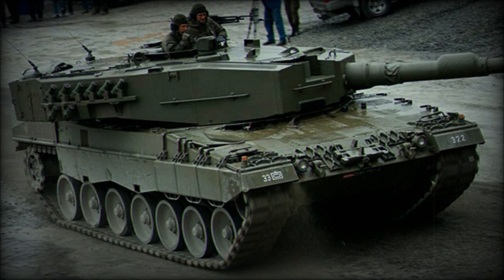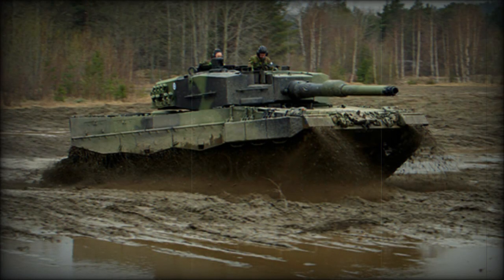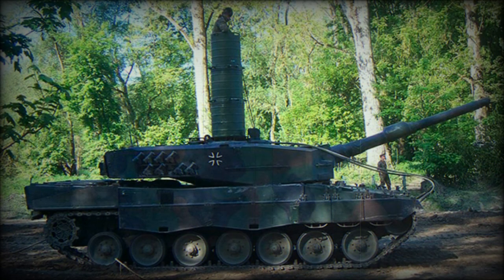The Trophy APS was designed to provide additional protection for tanks against incoming anti-tank rockets and missiles. In some cases, it might also provide protection against incoming high explosive anti-tank shells. This system uses a fire control radar with four flat panel antennas mounted on the vehicle for a 360-degree field of view. The Trophy has a brief reaction time.